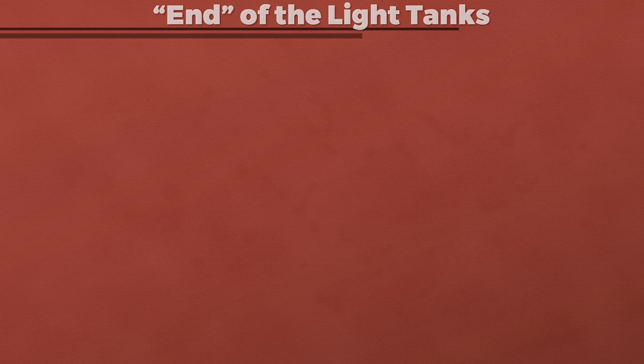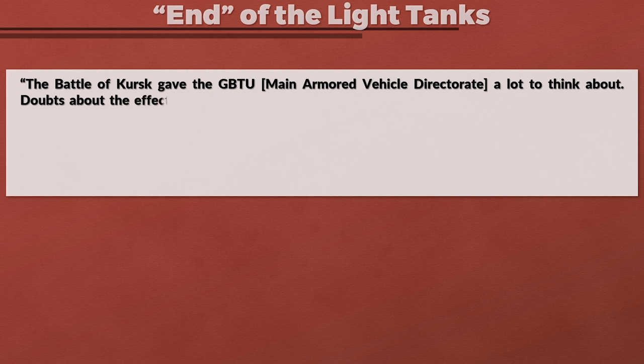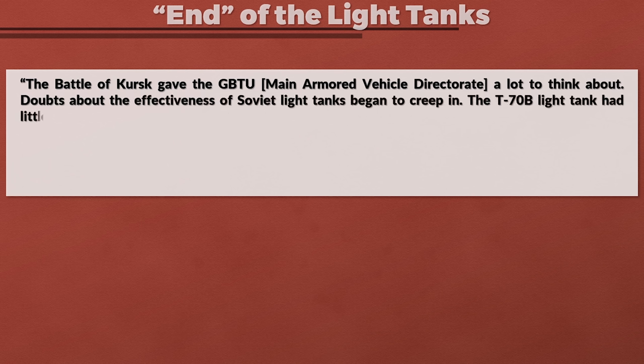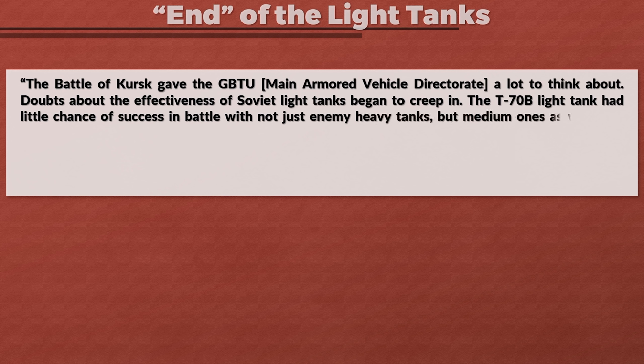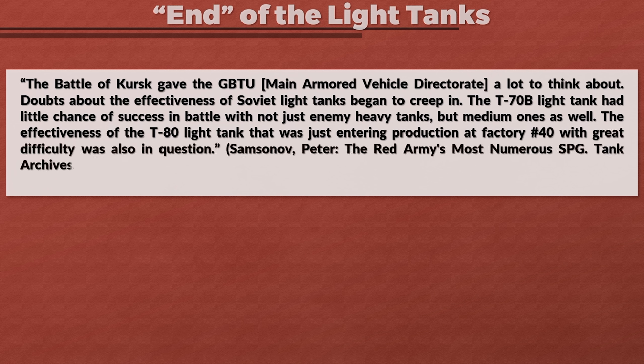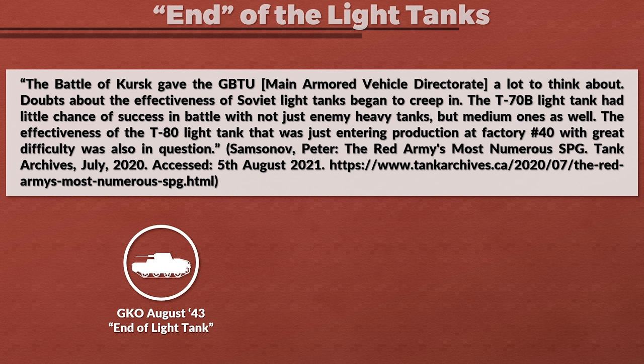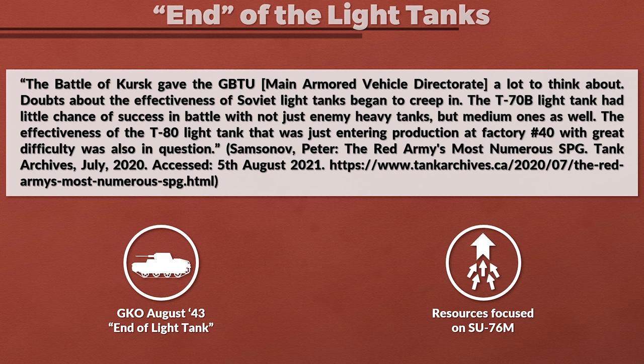The second major factor was that light tanks became mostly obsolete. The Battle of Kursk gave the main armored vehicle directorate a lot to think about — doubts about the effectiveness of light tanks began to creep in. The T-70B had little chance of success against not just enemy heavy tanks, but medium ones as well. The effectiveness of the T-80 light tank entering production at Factory 40 was also in question. This led to an order from the State Defense Committee in August 1943 that light tank production should be stopped, and resources focused on the production of the SU-76M.